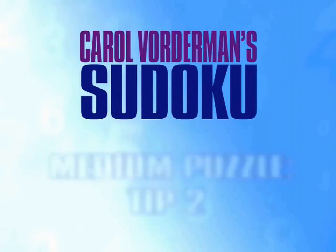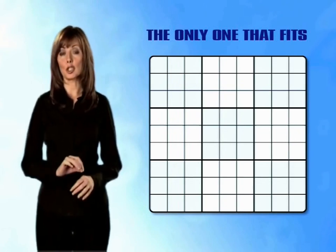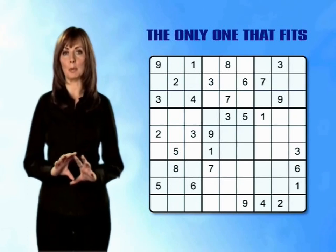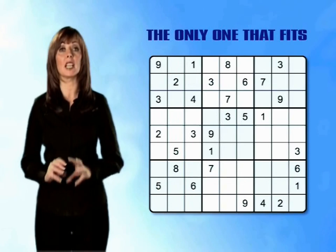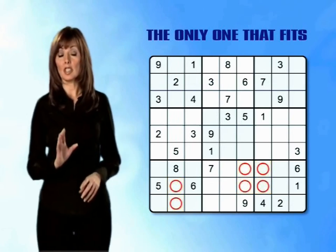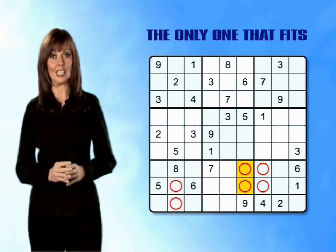Medium puzzle tip 2: the only one that fits. Another tip is what I call the only one that fits, and this refers to rows or columns where there is only one possibility for a number to fit. Let's look at all the possible boxes in the bottom band of mini-grids where a number 3 could be placed in this puzzle. By slicing and dicing, I've come up with these options. It looks as though by slicing and dicing I won't be able to place a number 3 at this stage, as there are two possible options in each of the mini-grids.